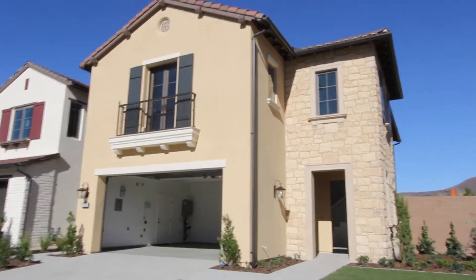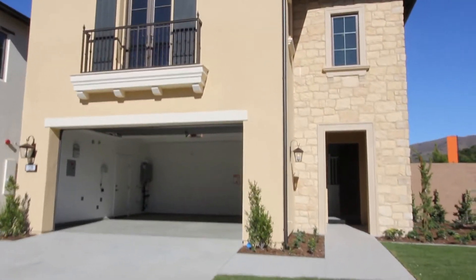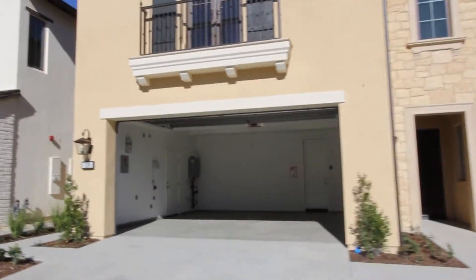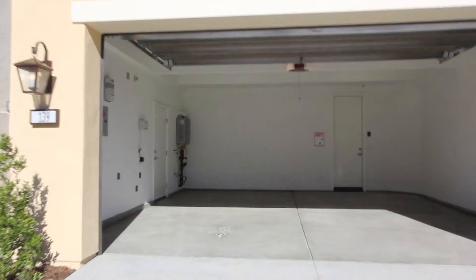Walking up to the house — this is our next-to-final walkthrough. The house is basically done with just a few little items remaining. There's some construction noise here, so apologies for that. I'm going to start with the garage.